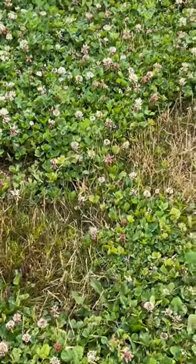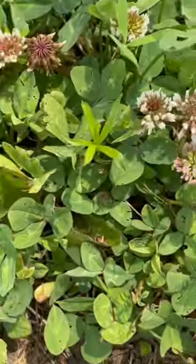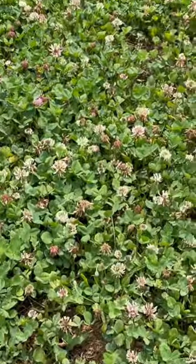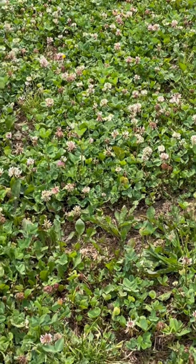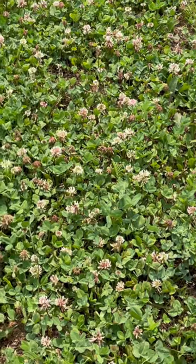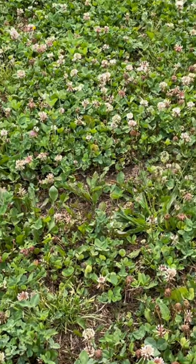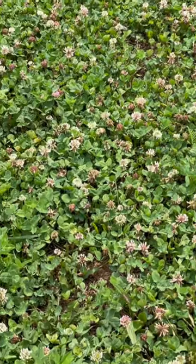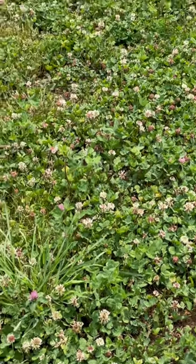If you look here, there's a honeybee — there's probably a dozen honeybees in this six-foot square space. They are just all over this clover, and even with our recent drought it was green and blooming and awesome. So planting clover in our pathway has been great.